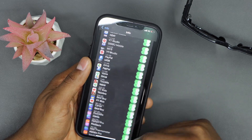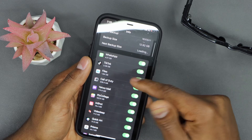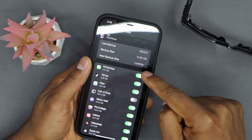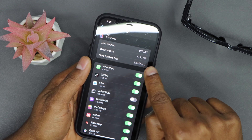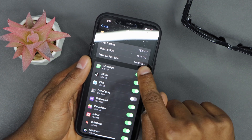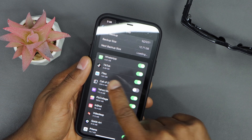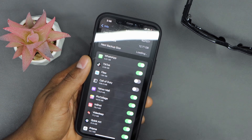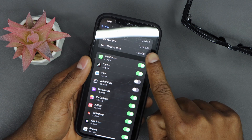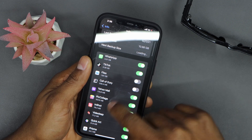You'll notice right on the tab that as soon as you turn off any app's backup setting, the backup size goes down. Right now I have 12.71 gigabytes — let me turn off Fios. It went down to 10.98 gigabytes. That's all you need to do.